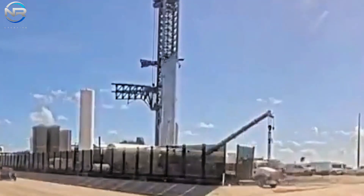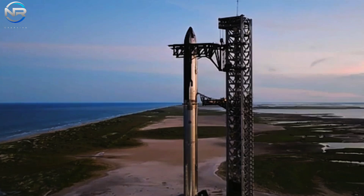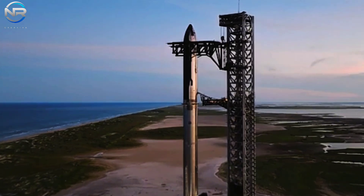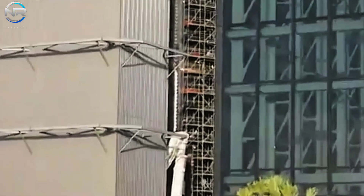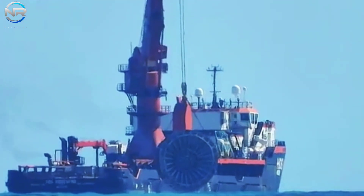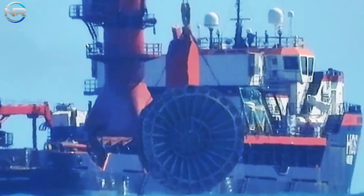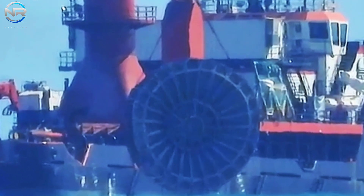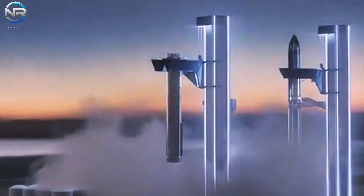These engines are anticipated to undergo enhancements in navigation, deceleration, and landing efficiency. For the forthcoming flight, B-13 is expected to be caught by the Mechazilla arms, as evidenced by its predecessor B-12, thereby substantiating this landing methodology. Furthermore, SpaceX must contend with the warping issues observed in B-12's engines, a crucial step towards achieving reusability. Enhancements to other systems, such as the grid fins, will also be necessary to mitigate the risk of minor damage during flight.